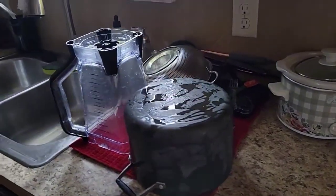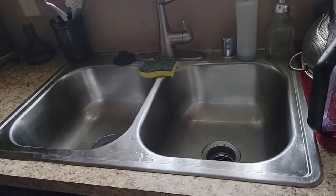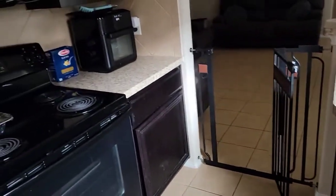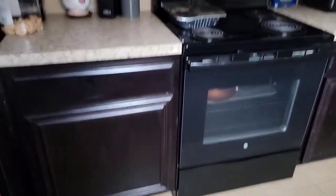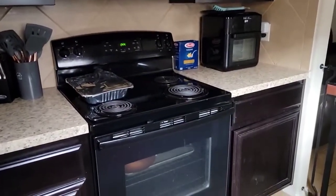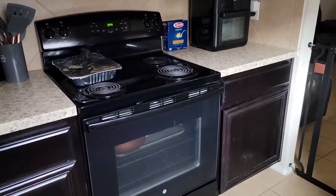Dishes are done, they're just drying. Sink is cleaned out. And I also cleaned the countertops. I need to clean that cupboard. I cleaned the stove and dinner is already on the stove. But I'm going to get to that cupboard because if I don't get to it now, I'm going to forget.